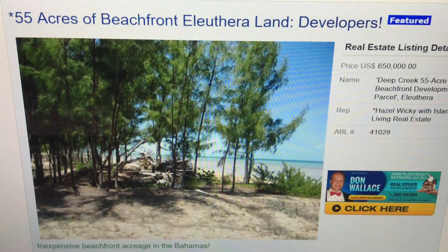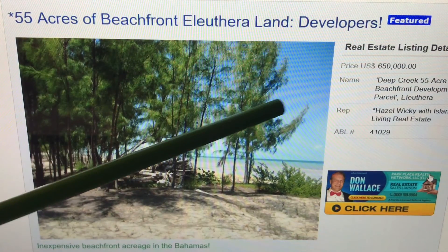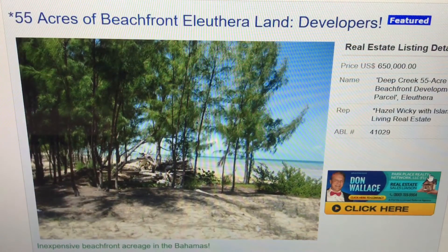55 acres — a huge parcel — nearly 1,500 linear feet, which is over a quarter mile of water frontage. And the price is amazing. It's only $650,000, which is around $12,000–$13,000 an acre for beachfront land. It sounds almost unbelievable, but these are some of the deals that you have to take a look at.